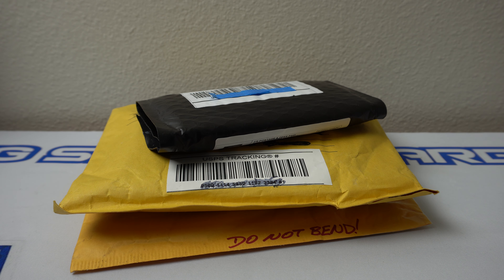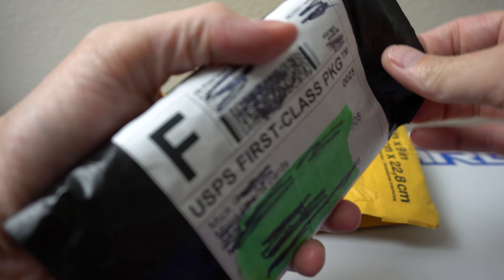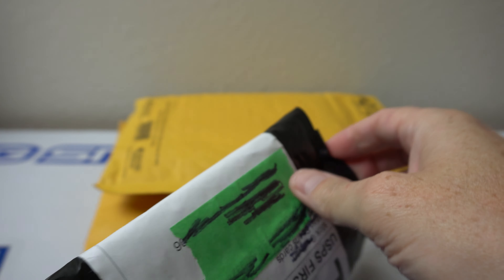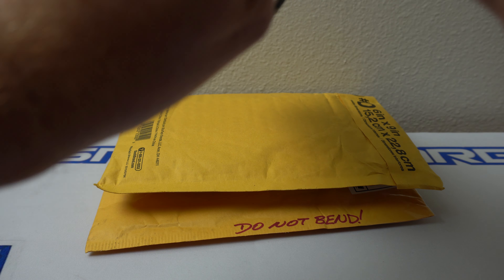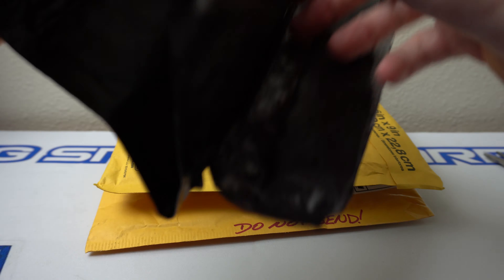Hey, how's it going? I got a three-package mail day here, gonna rip into this right now. This first one is from Mr. Sully over at Rotobreaks — don't quite remember what's in here, it feels like it might just be one card.